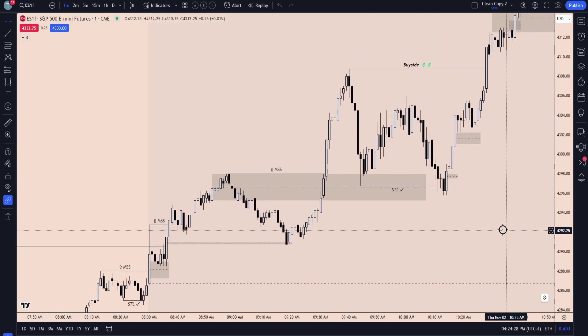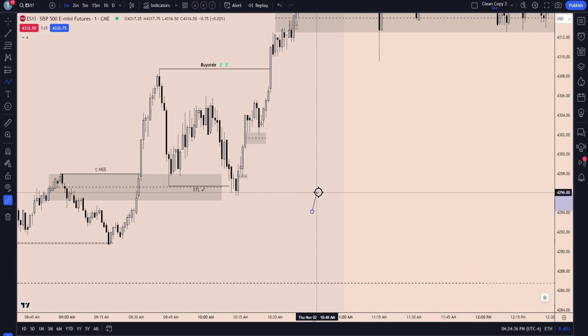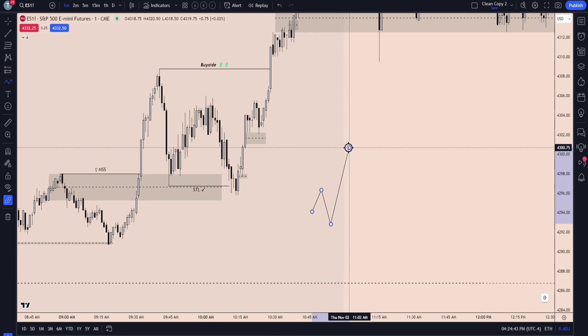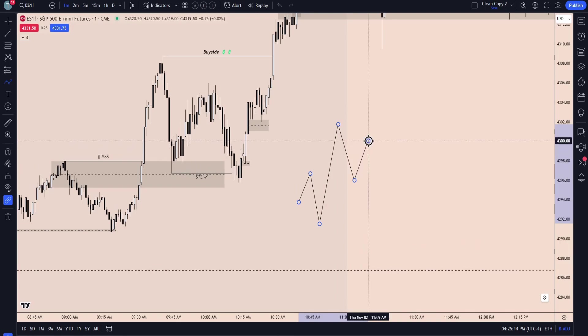All of this can be understood from the original setup we spoke about this morning. You're going to get an original formation forming right at the 9:30 opening — that's the breaker block. Once this formation gets created, if we are going to continue to deliver for this swing high, we have to engineer a reason for people to start looking for shorts. So we come down first, just barely tapping the breaker, leaving the mean threshold intact. As we start trading away, traders are going to be in a hurry to buy here and place their stops at this swing low trying to target this swing high.